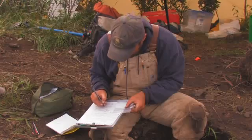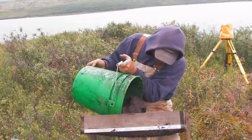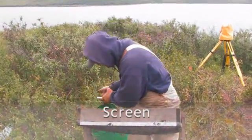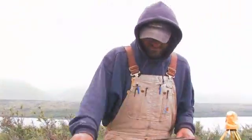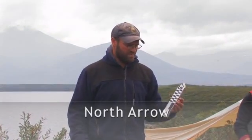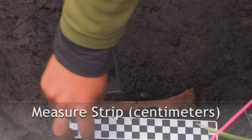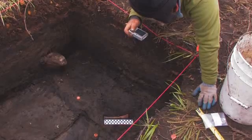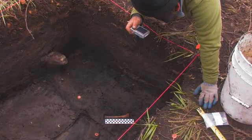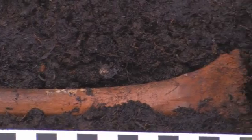It's really a backup for the total station that we're using. All the dirt we pull out of here goes through the screen — that's about an eighth-inch mesh. This is a north arrow, and it also has a scale with centimeter increments. We put this down into the excavation unit when we take a picture so we know directionality and have a reference for how big the objects are that we're shooting.